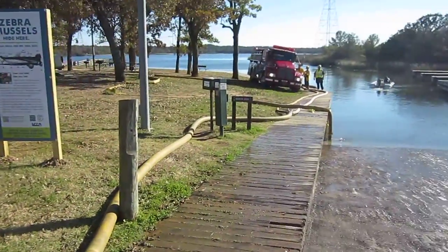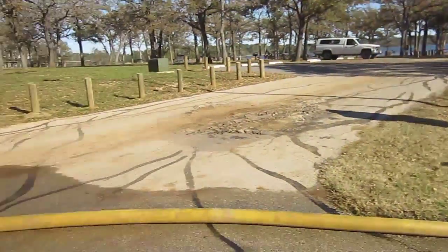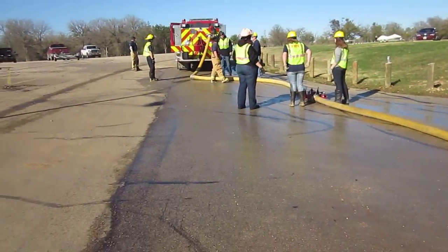This is one of the fill sites. This was the first one operational, so it's probably pumped the most water, and most water got drawn out of here.